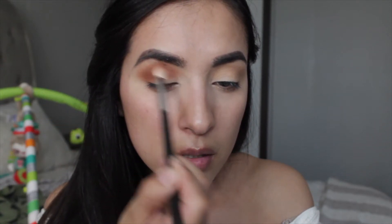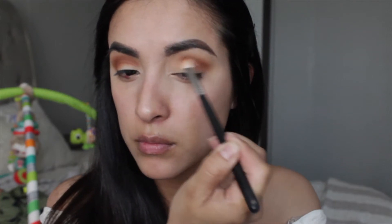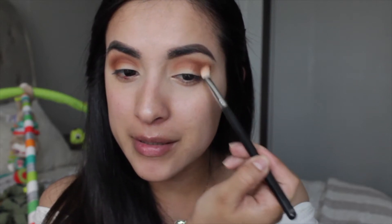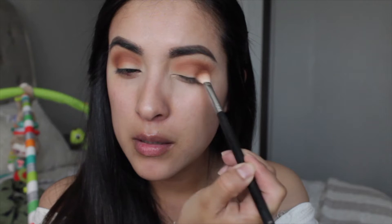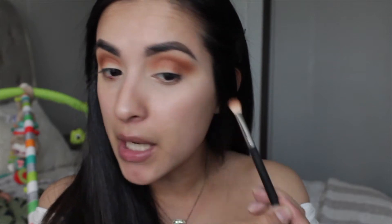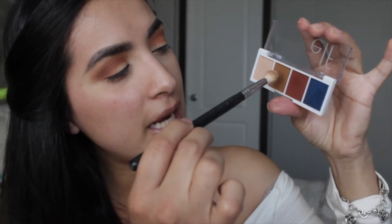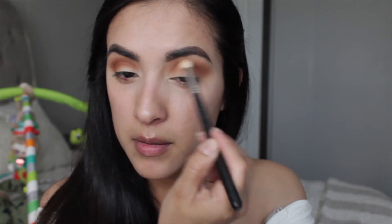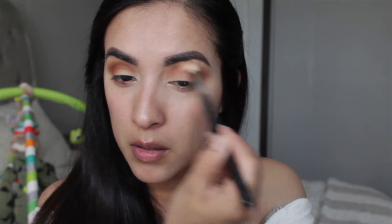Oh my gosh, I'm cooking cheddar broccoli soup in the crock pot — it's been like two hours and it smells so nice, making me hungry! I'm blending out that shade, tipping off the excess. To blend, by the way, I'm using the Morphe M513 brush. We don't even have to do much blending because the shadow is just so easy to work with.